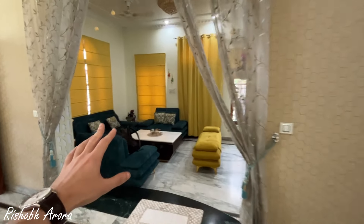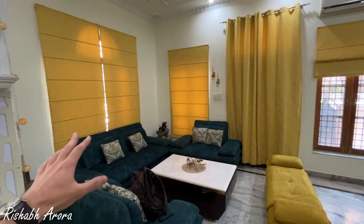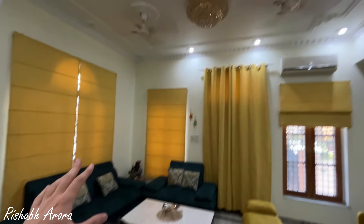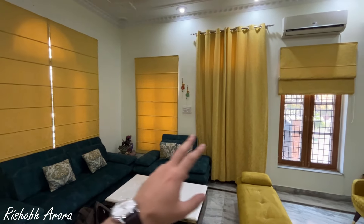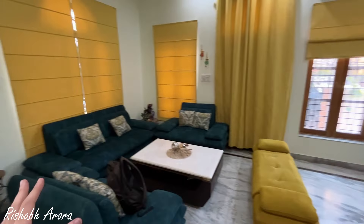The sitting space is on your left when you enter the house — a beautiful open space with a lot of windows and air. This is a quick glimpse of the area.